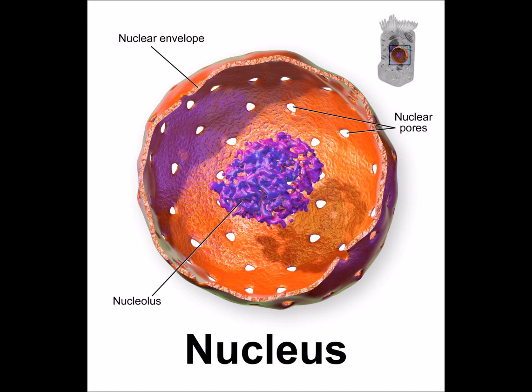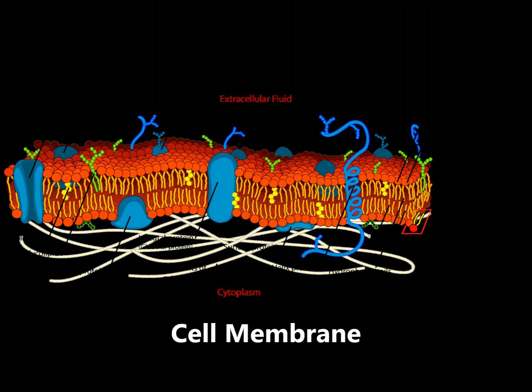Another thing the two share is that they both have something called a cell membrane. This acts as a guard to let certain things into the cell. Think of it as the security guard only letting some people into a place and not letting others in.